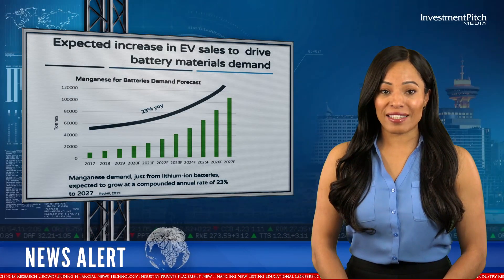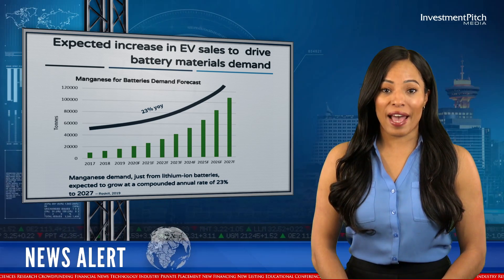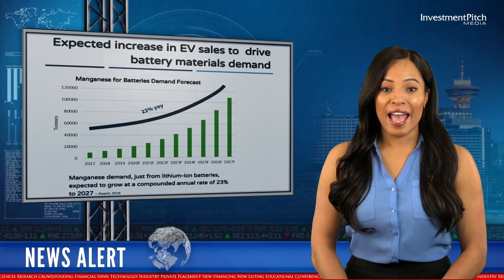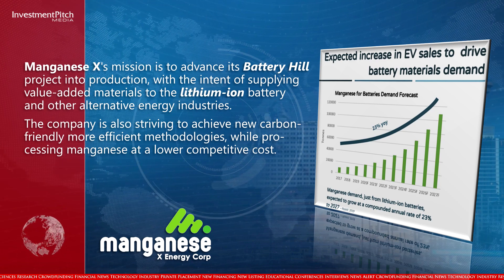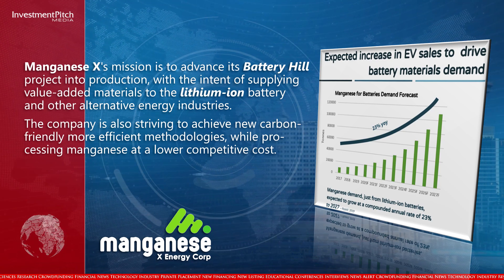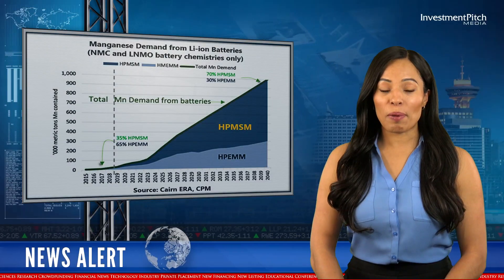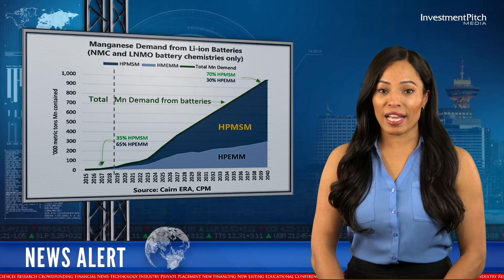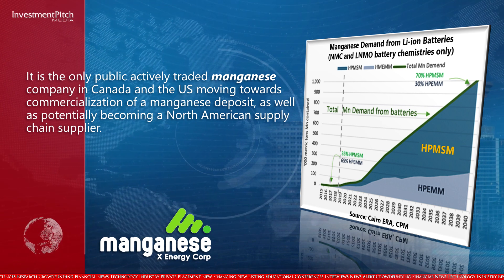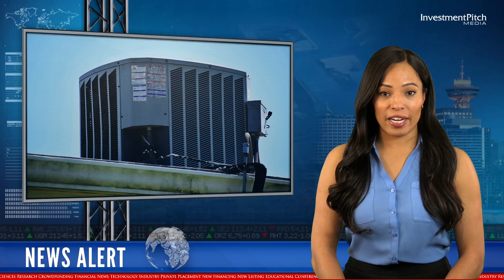Manganese X's mission is to advance its Battery Hill project into production with the intent of supplying value-added materials to the lithium-ion battery and other alternative energy industries. The company is also striving to achieve new carbon-friendly, more efficient methodologies while processing manganese at a lower competitive cost. It is the only publicly actively traded manganese company in Canada and the U.S. moving towards commercialization of a manganese deposit, as well as potentially becoming a North American supply chain supplier.